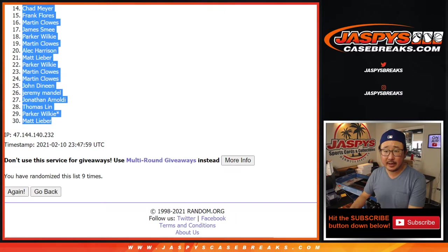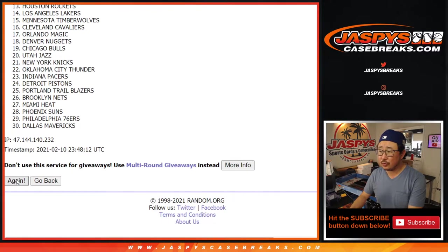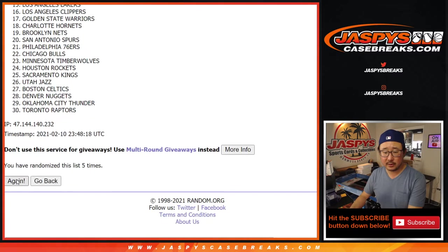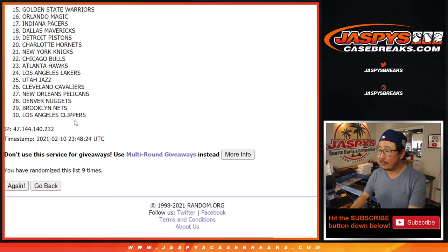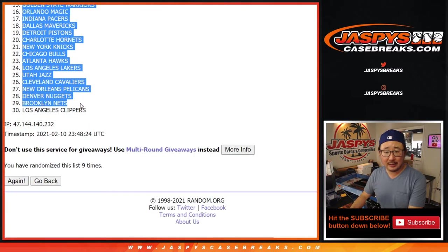Six and a three — nine times for the teams. After nine randomizations, Portland down to the Los Angeles Clippers.